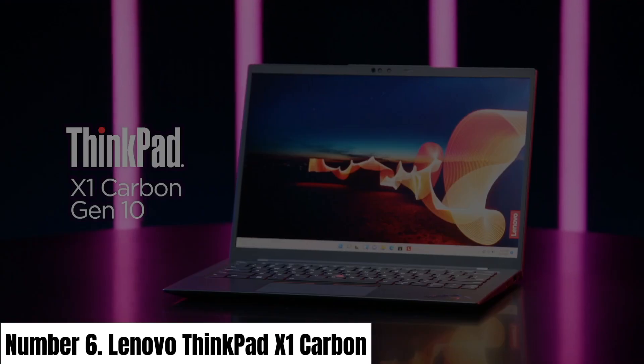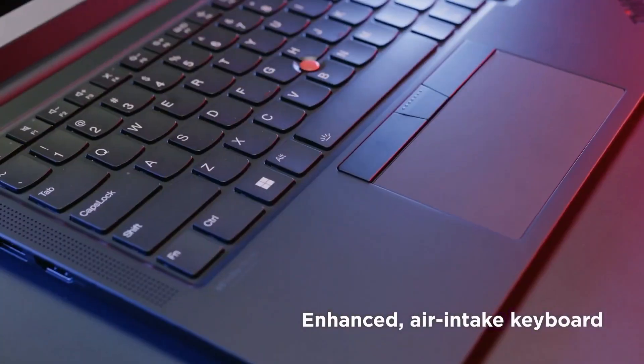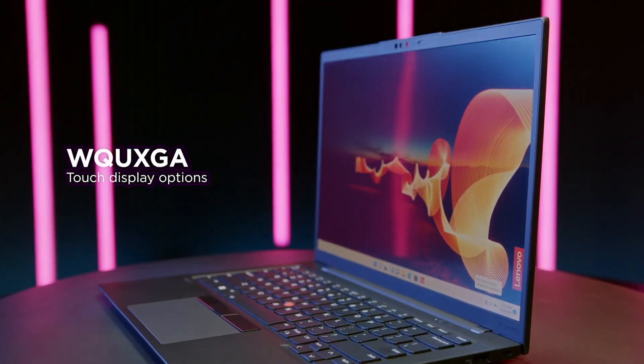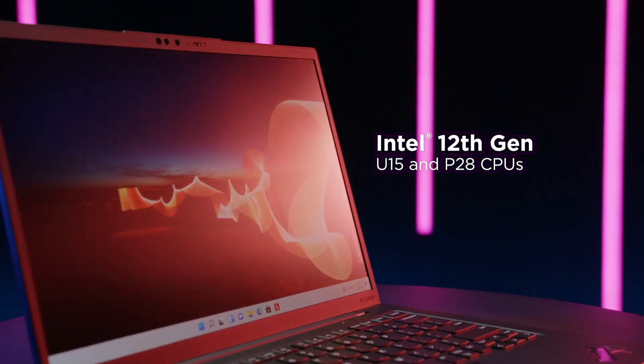Number 6: Lenovo ThinkPad X1 Carbon. The Lenovo ThinkPad X1 Carbon is the epitome of business-class laptops, offering a compelling blend of performance, portability, and durability. Designed for professionals on the move, this Ultrabook boasts a sleek and lightweight carbon-fiber chassis that's MIL-SPEC tested for durability.